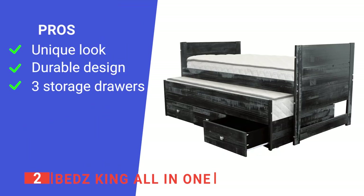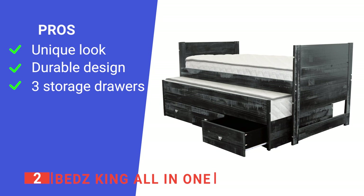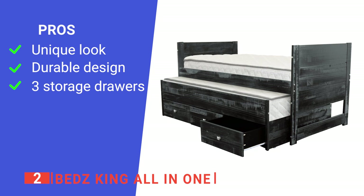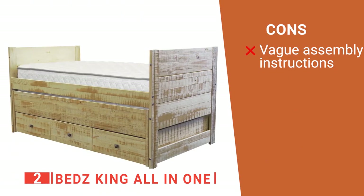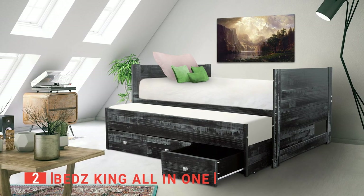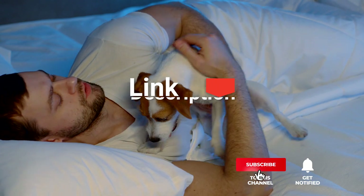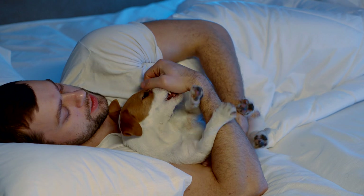Its pros are: its unique weathered finish gives a great rustic look, it is very well made from solid wood and every part fits together well, and it has three drawers so you don't lose out on storage space. However, the instructions are not very clear in places. The Beds King All-in-One is a solidly made unit with a great look that's ideal for anyone with shortened space. Be sure to check out the description below for the newest deals, and subscribe to stay up to date on the best products on the market.